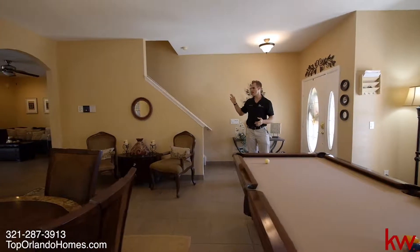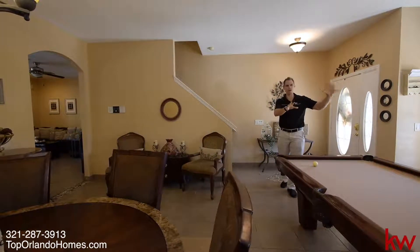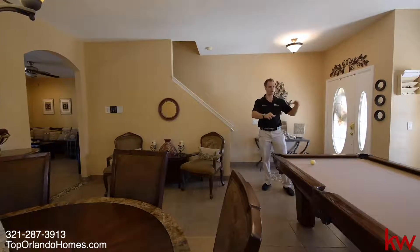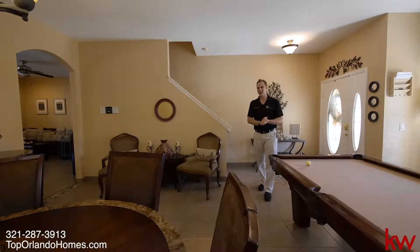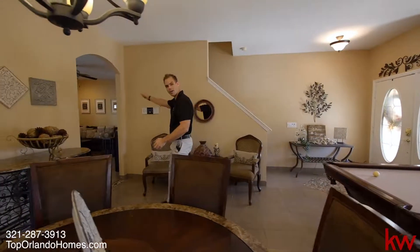So you have five bedrooms and two full bathrooms upstairs. We have the foyer slash living area here where we have a beautiful pool table featured. We have the formal dining, which is floating right here. And let's go check out the family room and kitchen.